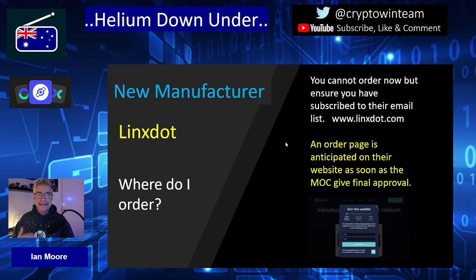You can't order Lynx right now, so the only thing you can do is go to their website at www.lynx.com and place your details on the waiting list so that you will receive their emails. Subscribe and hit the notification bell for Helium Down Under, as I will be providing an update as soon as I receive anything. I'm getting information directly from Adrian as well as from other sources within Lynx via their Discord channel, and I've struck up a relationship with other Helium YouTubers to ensure information gets out quickly. Their pre-order page should go live shortly after MOC approval.